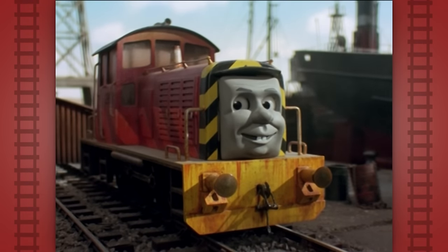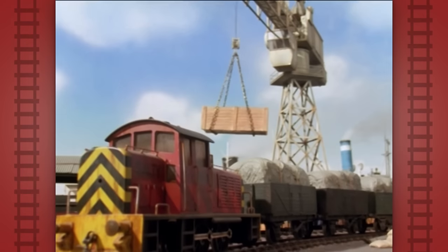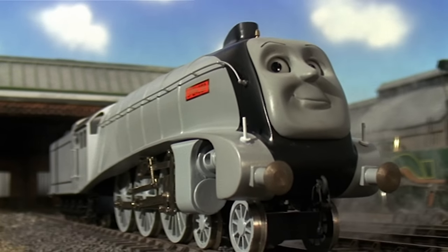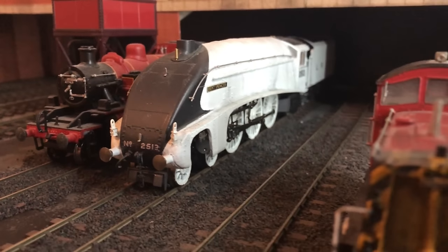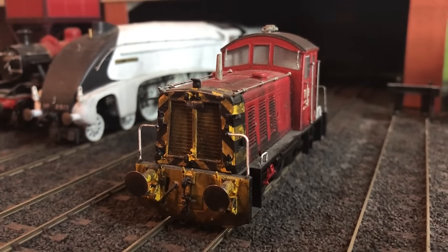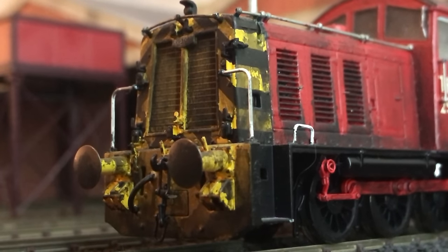Salty the Dockyard Diesel — another absolute favorite character of mine from the TV series. Like Arthur and like Spencer, he's another one that I think fits into the Railway Series universe pretty seamlessly. Like those two, I have my own headcanon for Salty, and my model of him reflects that. Let's jump into that before we talk about the model itself.